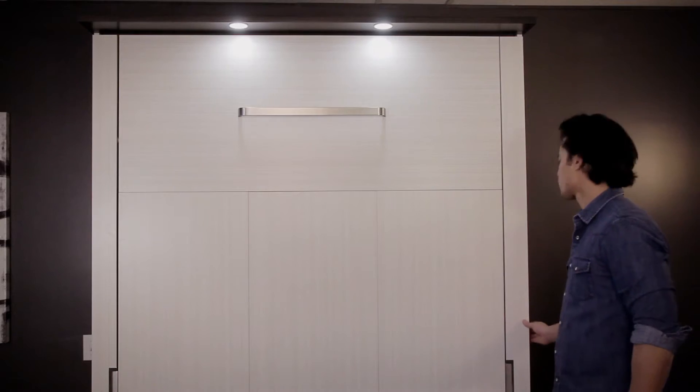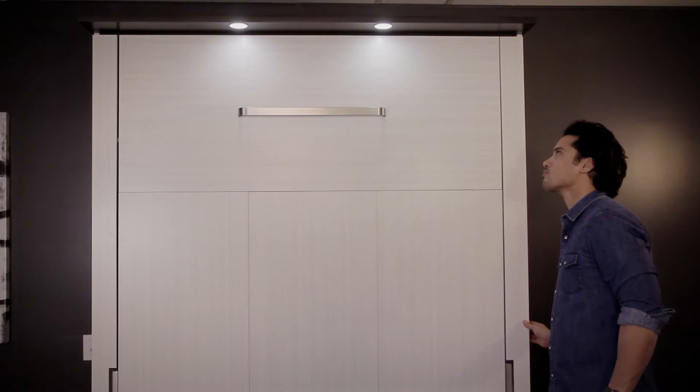Add character to your room with the Lumina collection. Energy-efficient LED lights can be easily activated and dimmed for a warmer and more intimate effect.